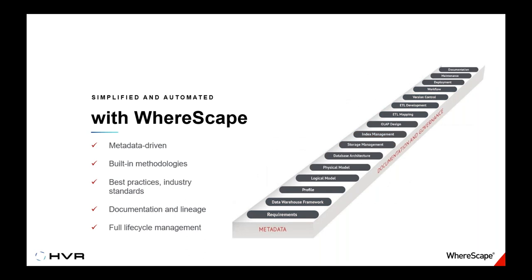We call that the 'staircase of doom.' With WareScape, we blend together as many of these tasks as possible using a rich metadata repository. If I need to make a change, I'm changing the target model, changing the code that populates that target, and regenerating documentation — all as a single development task. I can also manage workflow, deployments, and everything in one integrated tool. If the last slide was the staircase of doom, we could call this the 'elevator of awesomeness.' Documentation always gets done when using WareScape.